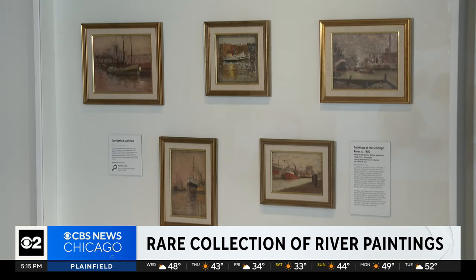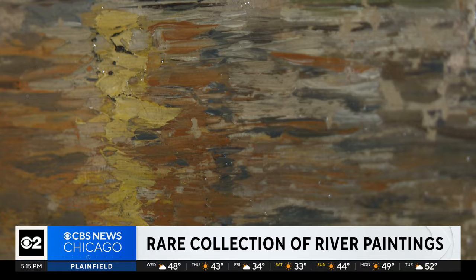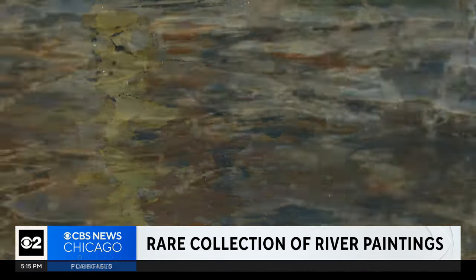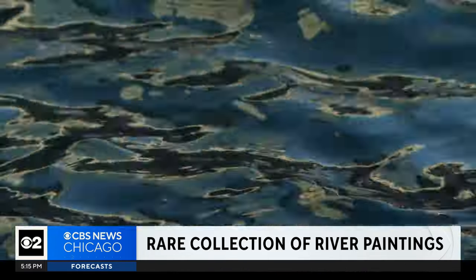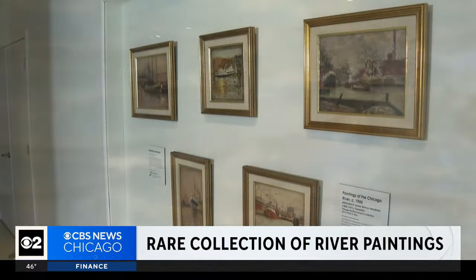All five paintings will debut at the museum next week. We know he had a unique perspective — celebrating an overlooked artist and an overlooked beauty. He may have been able to see the beauty in those scenes that other Chicago artists couldn't.